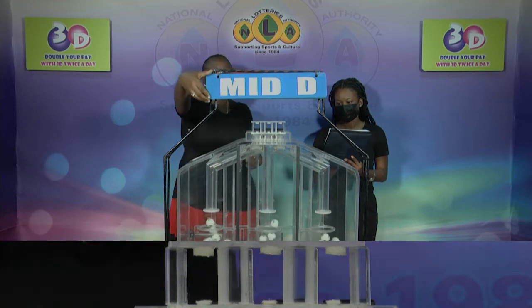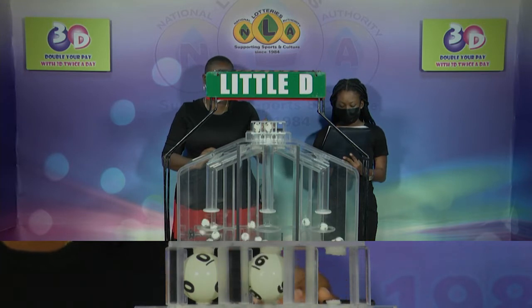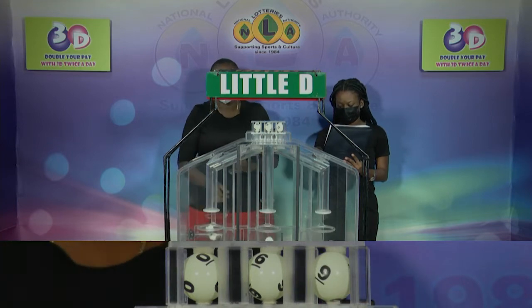And we'll conclude with a draw for the Little D winning number. 5, 0, 6, 9. 0, 6, 9 is the Little D winning number.